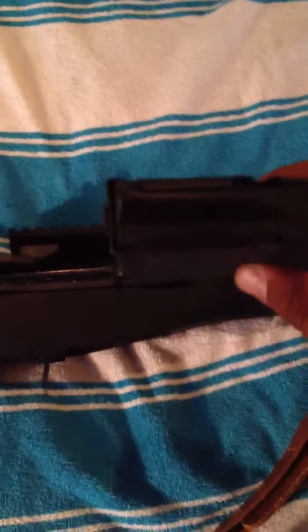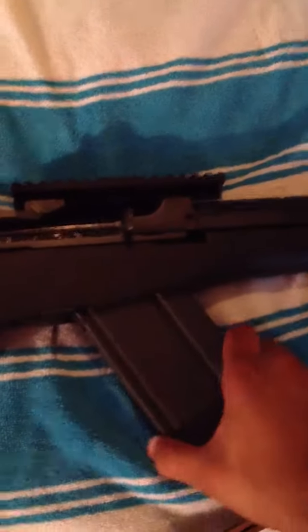This is a 20-round PMag. They're like a living bucks piece from Brownells. I ordered four of them. I don't have any issues with them, but I haven't really ran them hard yet. No issues so far.